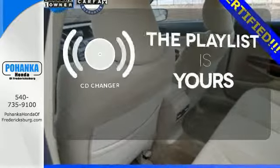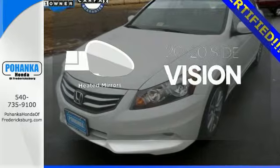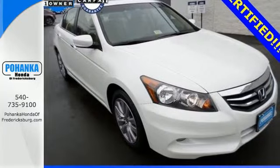Stop fumbling for the right album — you have a CD changer. The heated mirrors let you see behind you without all the work. Honda's commitment to safety is second to none. This Accord is an excellent choice. See it for yourself today.